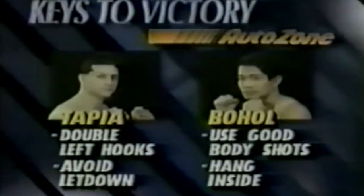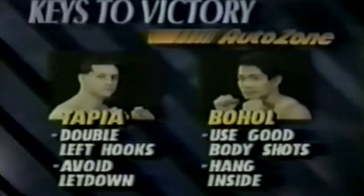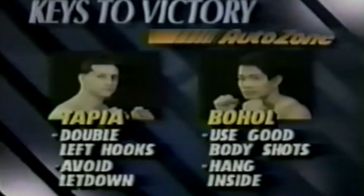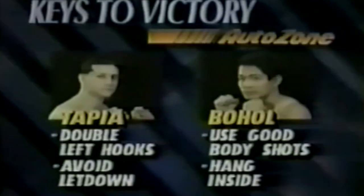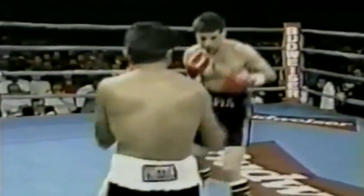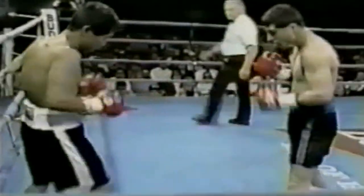The AutoZone keys to victory: for Johnny Tapia, the double left hooks against the southpaw style, avoid the letdown — this is not a title fight but he still must win impressively. For Bo Hall, use the body shot, hang on the inside. He's not a power puncher but he must try to smother Tapia. Boxing is a sport where marketability rests on every single fight — people forget what you did even the day before yesterday.